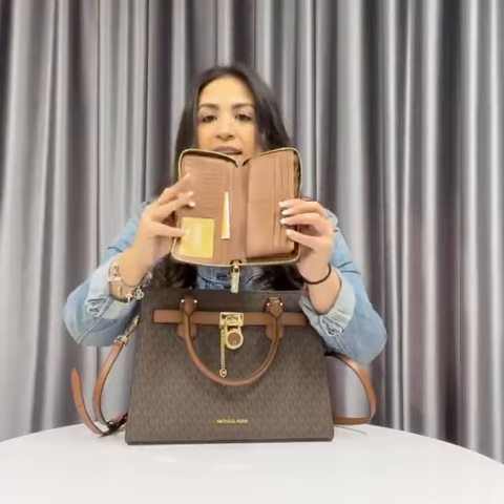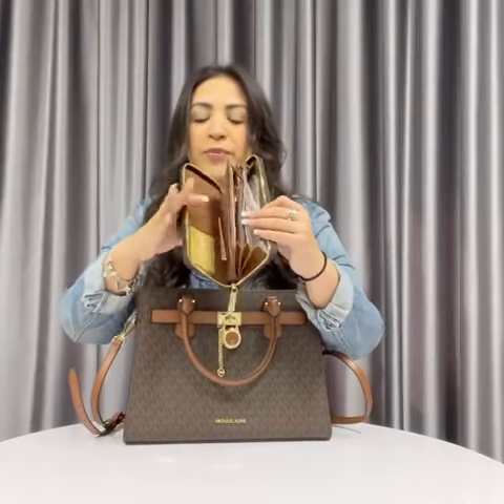For the wallet, you are going to get the large continental wallet and it has several card slots, an ID window, and large bill compartments in brown signature and acorn accents.